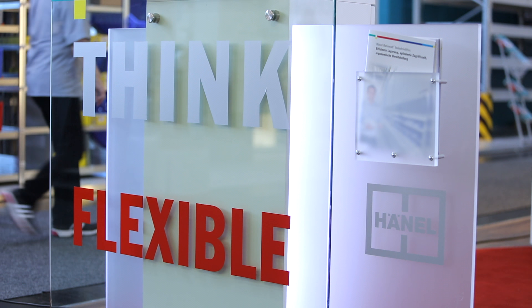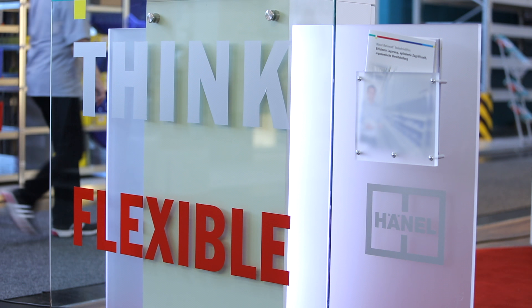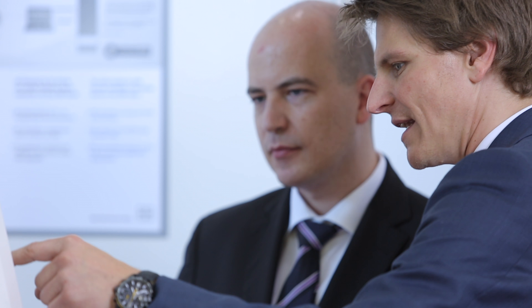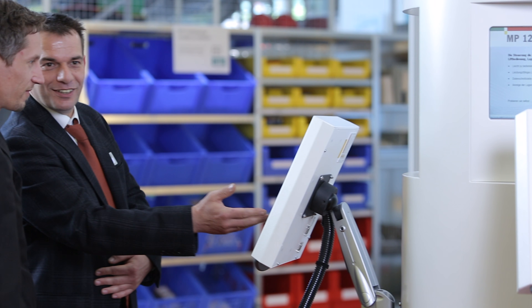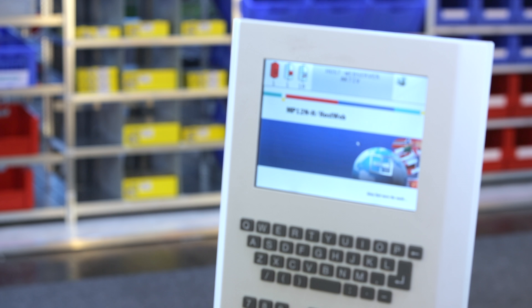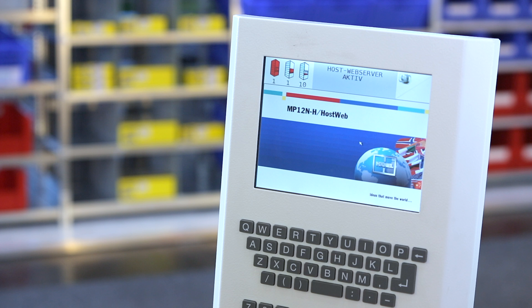The Haenel MP12N controller is a true all-rounder when used in standard mode or in conjunction with Haenel Soft. This was convincingly demonstrated to visitors at CMAT in Hanover. As a standalone solution with an integrated warehouse management application, or when operated within an overarching ERP system, the MP12N controller from Haenel already has all functionalities integrated in the device and is most convenient to use thanks to its touchscreen and keyboard combination.